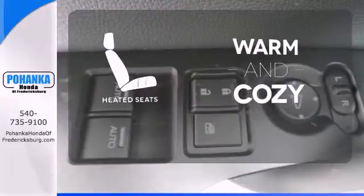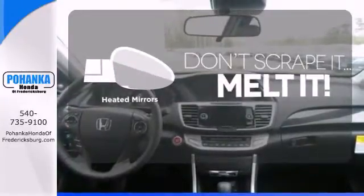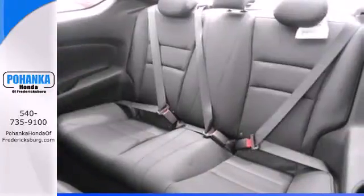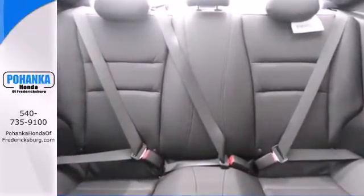Wrap yourself in the comfort of heated seats. Avoid scraping snow and ice with heated mirrors. Set it and forget it with the climate control. Quality, reliability, and comfort are just a few things that have set the Accord apart for so many years.